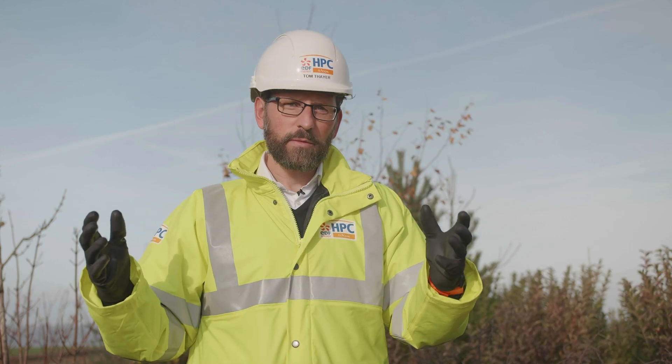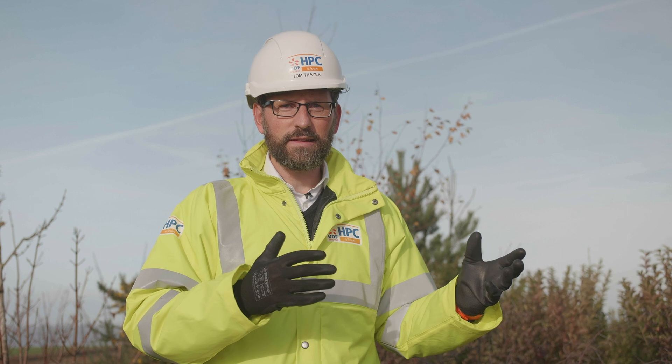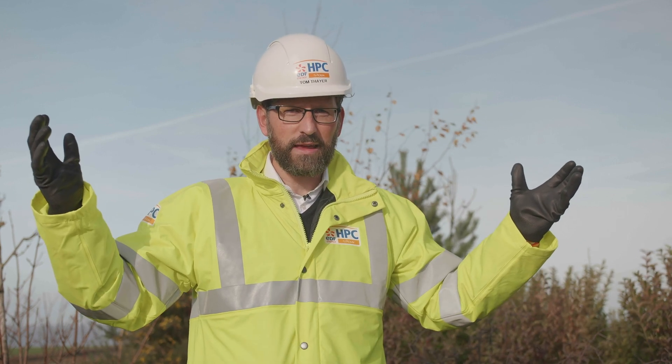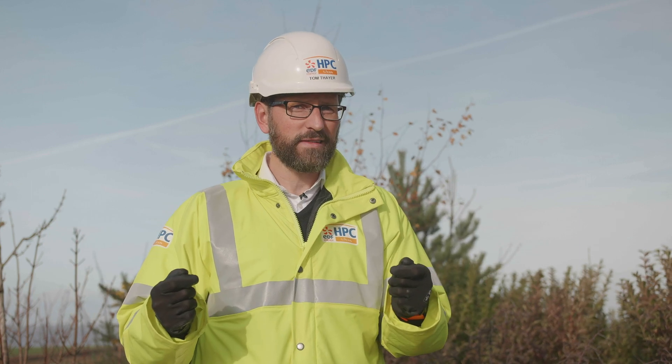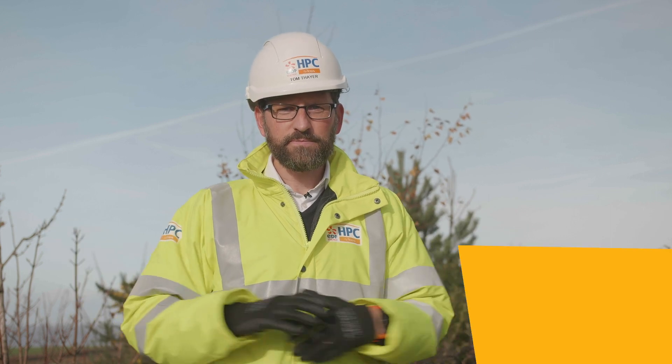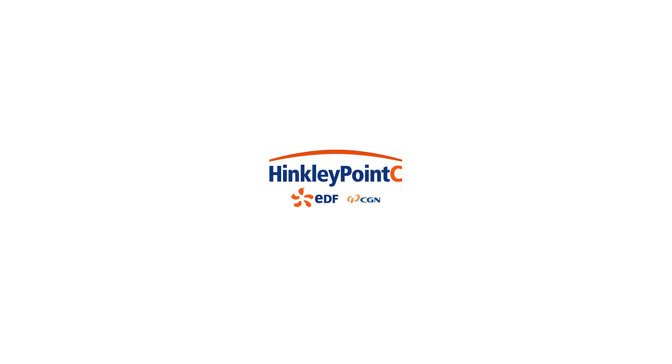Isn't it amazing that some of those subjects and areas that we've discussed today are really crucial for an infrastructure project like Hinkley Point C. If you want to find out more information about Hinkley Point C, our Young HPC programme, or biodiversity in general, click on the links below. Thanks Ben, I'll see you next time.